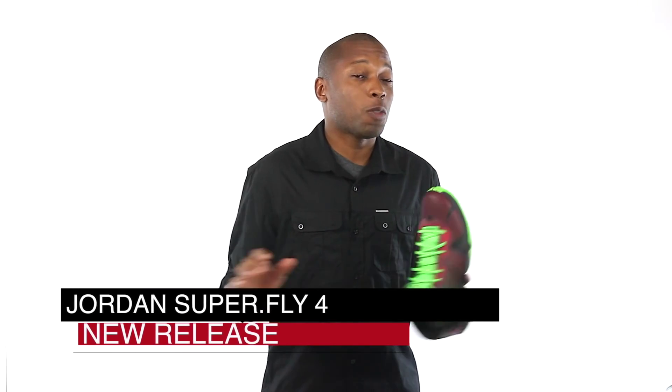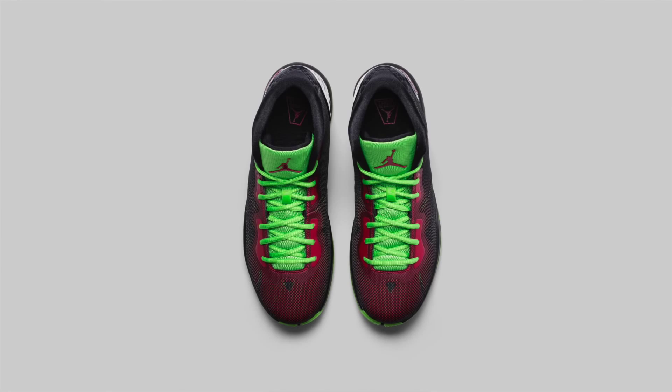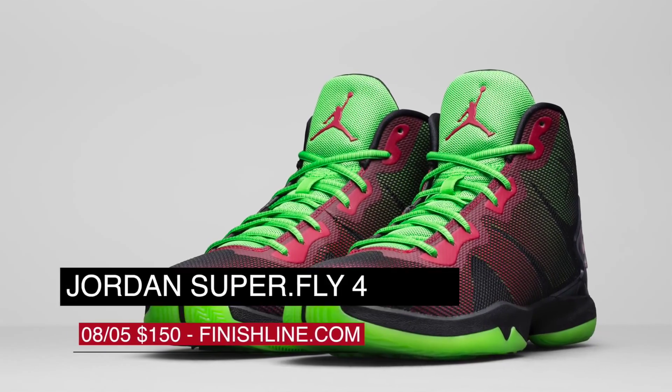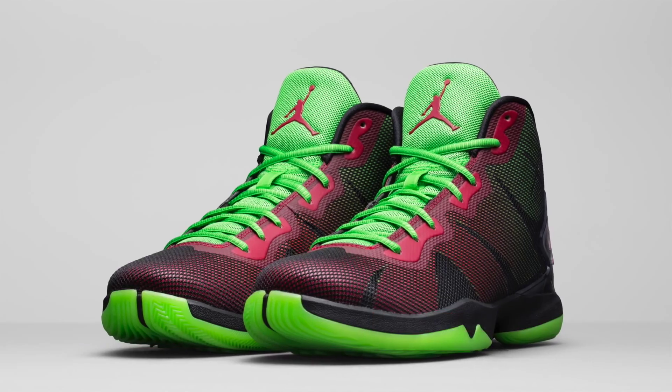Basketball fans that don't want to spend $200 on a basketball sneaker can pick up the highly recommended Superfly 4 from Jordan Brand. The model released in this Marvin the Martian colorway, as well as a black colorway earlier this week, and you can grab a pair for $150 right now over at Finish Line.